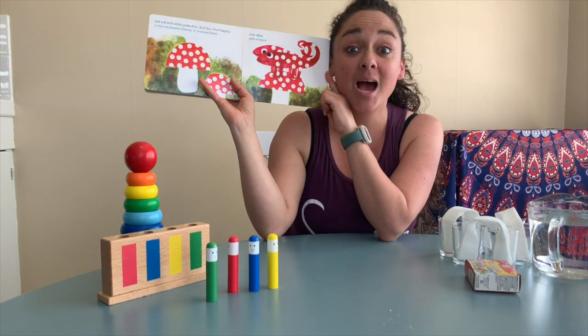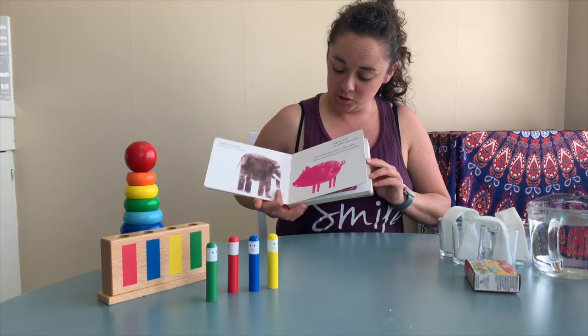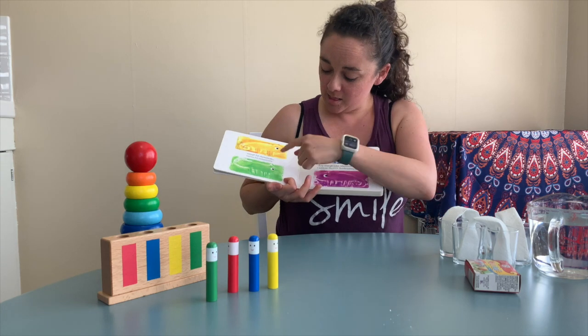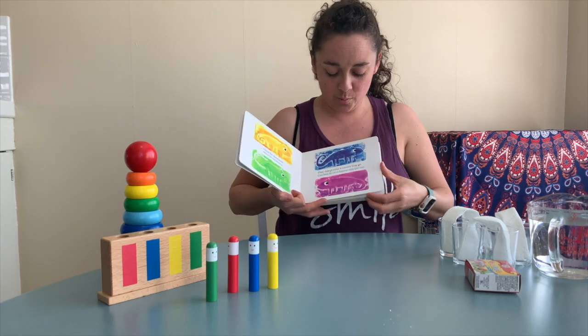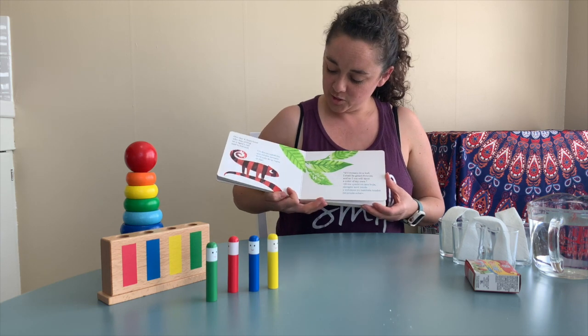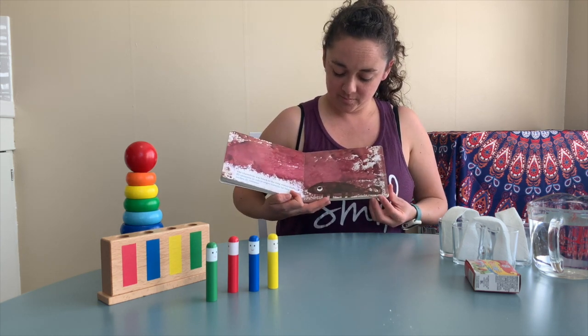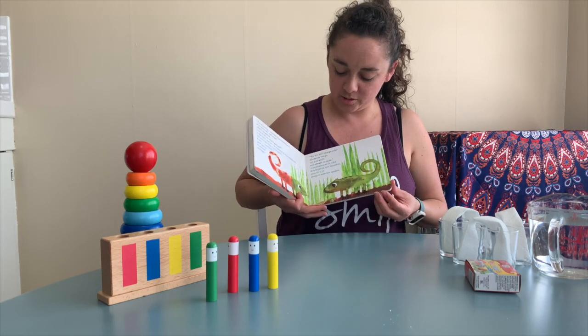Did you see how many times the chameleon changed colors? Let's see over here: yellow, green, blue, purple. Striped. This is a pretty cool book about colors, huh?